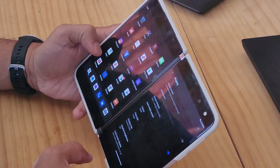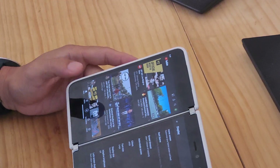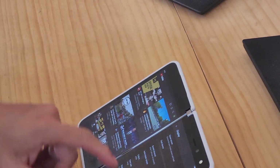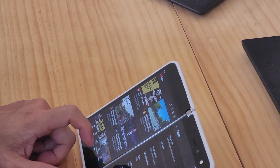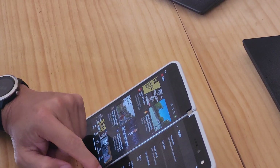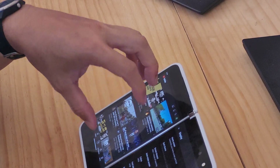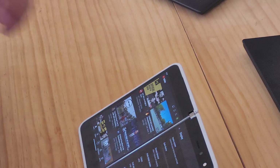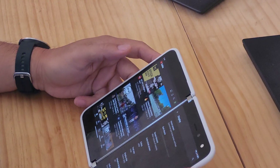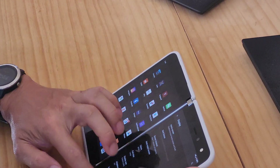That gives you tablet mode but also lets you increase the font size separately. I set a custom 360dp on the display side and a large font size, so you can get tablet mode with bigger fonts. That's a lot better than just setting the display size to small, which gives you tablet mode but makes all your text really small.